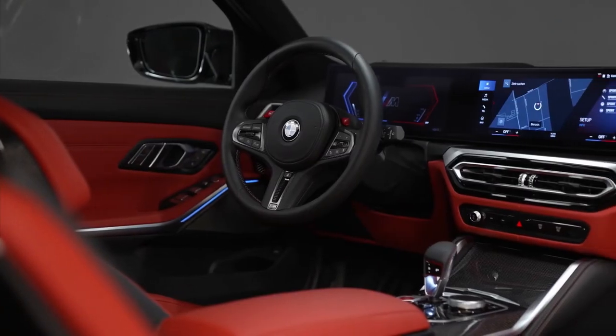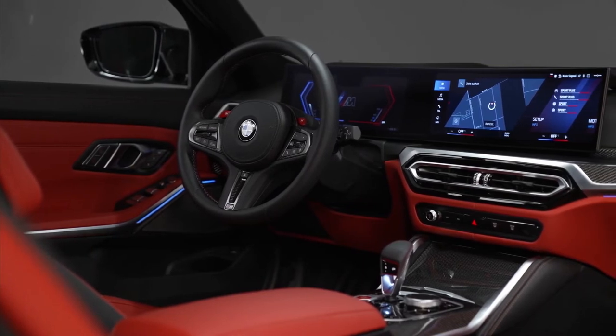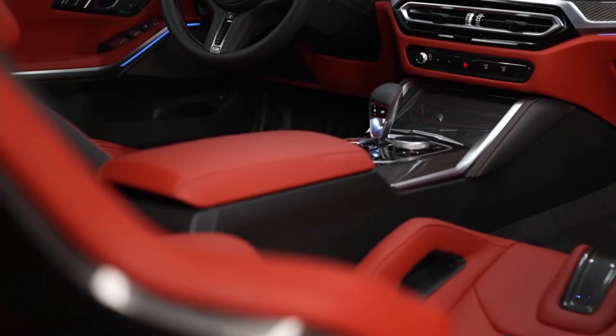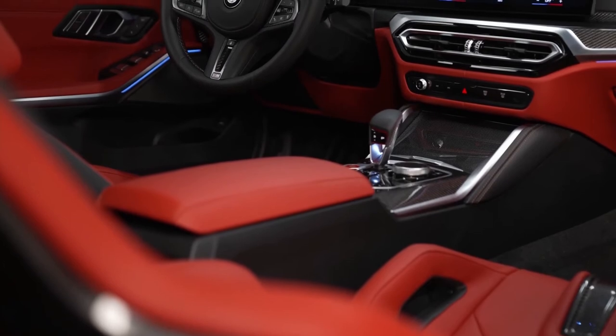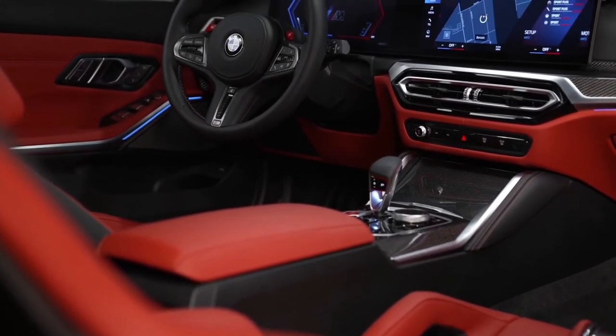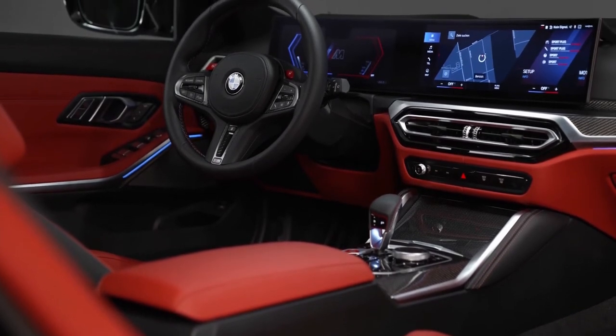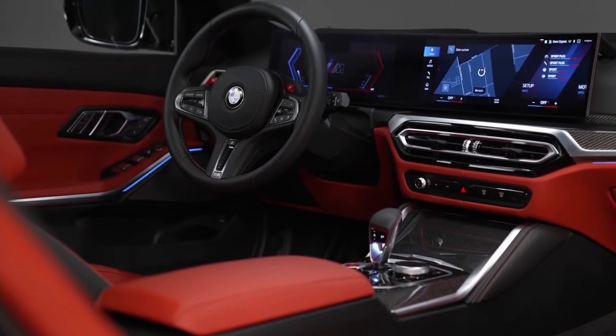The M-specific design elements merge with the cockpit's contemporary look, such as the red color highlights on the M leather steering wheel and the start/stop button on the center console. The leather surface of the gear selector lever with the drive logic switch has the M emblem stitched into it, and it is colored to match BMW M GmbH.